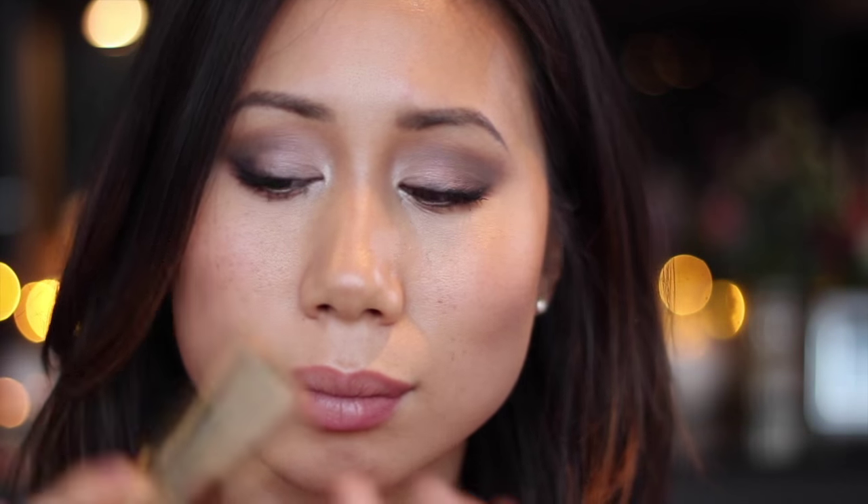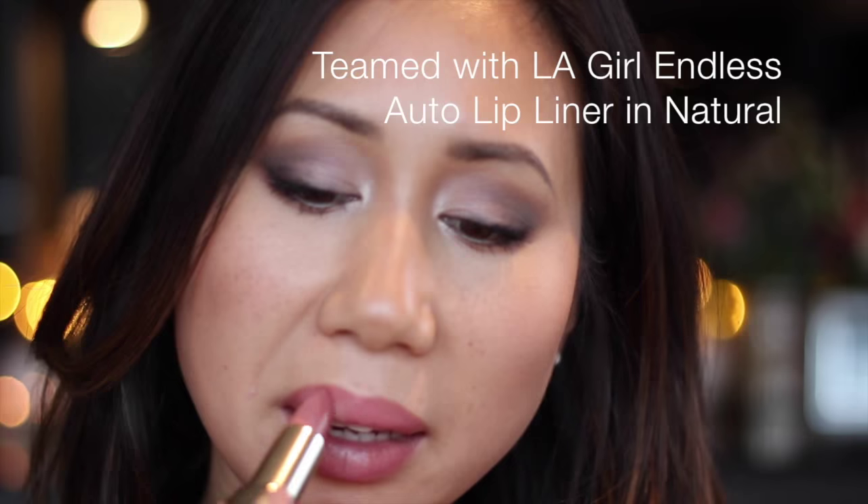The first lipstick is the Milani Colour Statement lipstick in the shade Nude Cream. Unfortunately this isn't so readily available here in the UK — if you live in the US it's easy to get, but over here there are only a couple of websites that sell Milani lipsticks, and I'll link them in the description box below. This is a gorgeous colour — it's more of a bright peachy nude, and the coverage is medium to full opacity, so it's not completely sheer but it is very buildable.